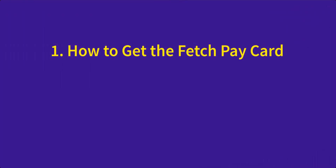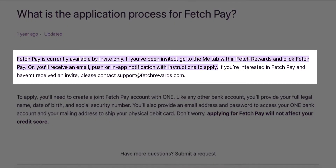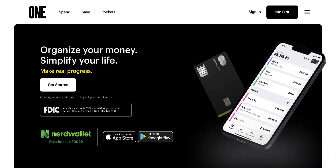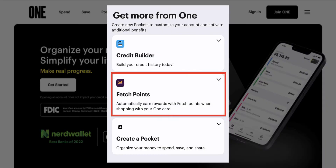First, we'll go over how to get the Fetch Pay card and then we'll go over how to use the card in order to get five times more Fetch Points on all of your receipts. Now, even though Fetch Rewards states that the Fetch Pay debit card is available by invite only, I found that not to be the case. I was not invited by Fetch to apply for the card. Instead, I only learned about this special offer after I opened a One online banking debit card and was prompted to connect my Fetch account to it. Once I connected my Fetch account to One, I was instantly approved for Fetch Pay.